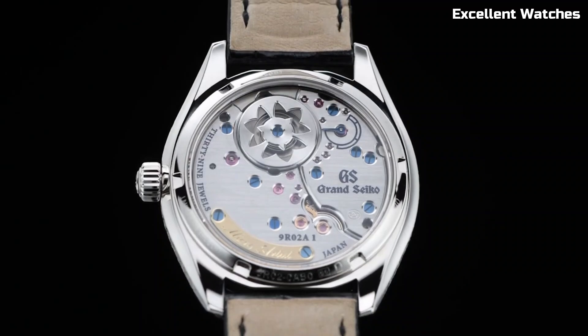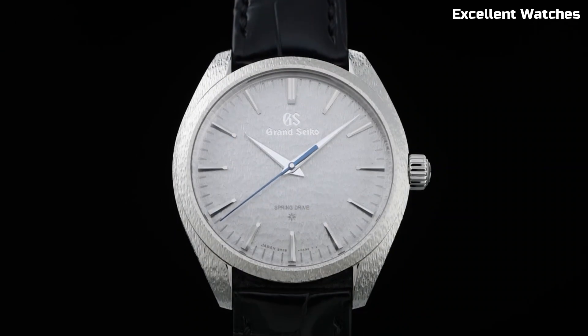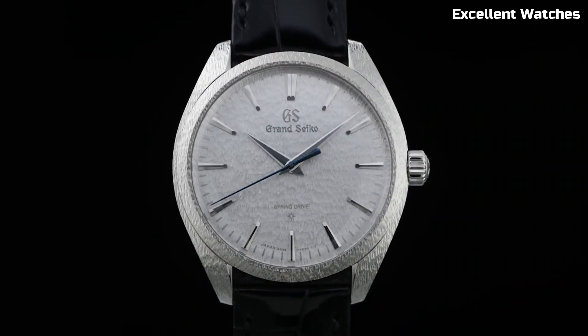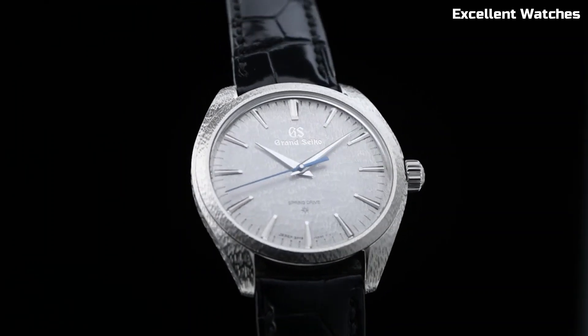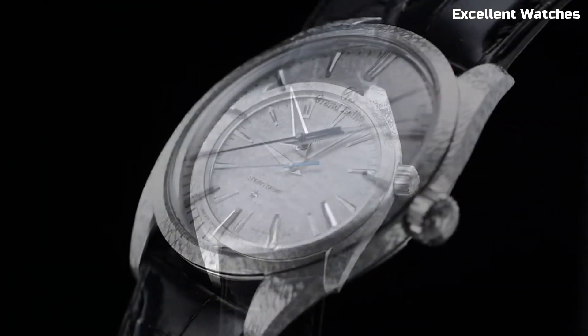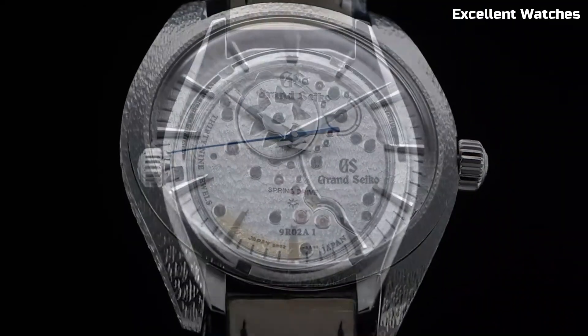The 40mm platinum case exudes understated elegance, while the deep blue dial is a nod to the pristine lakes of the Shinshu region. With a power reserve of approximately 120 hours, it's not just a timepiece — it's a symbol of Grand Seiko's commitment to perfection, making it a prized possession for discerning collectors and watch connoisseurs.